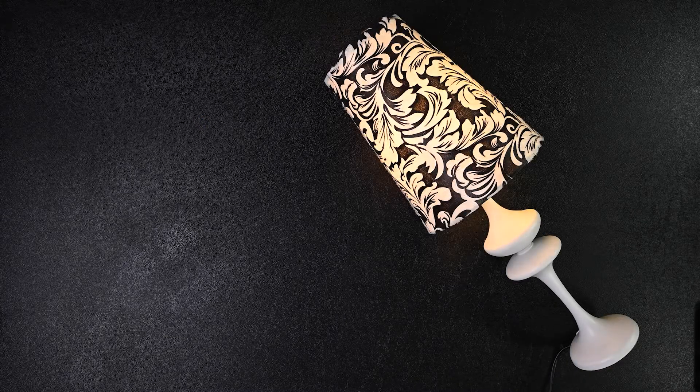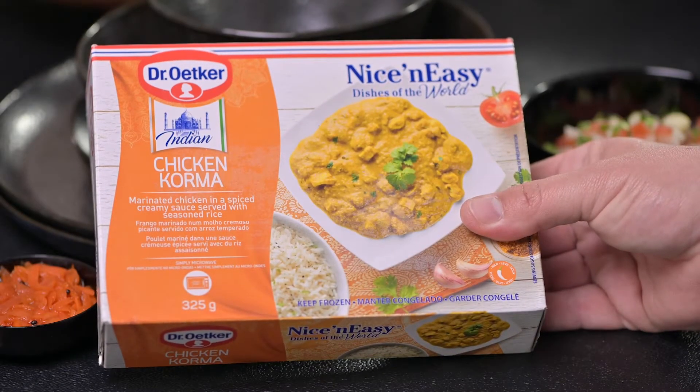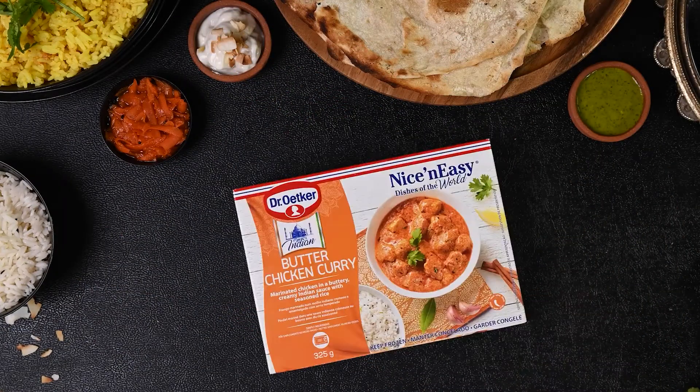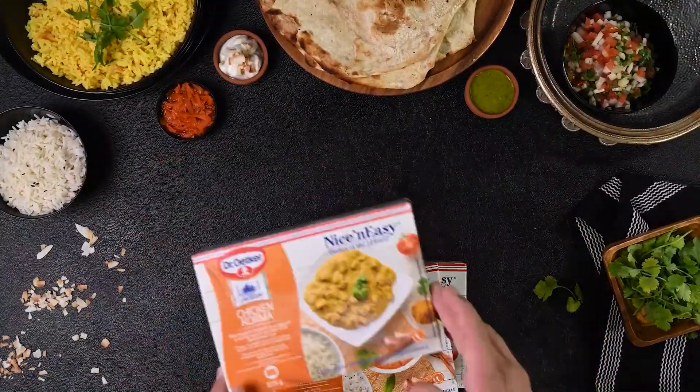Hang on, who wrote this script? Never mind. With Nice and Easy's Indian Dishes of the World, there is a taste offering for every palate dining at this table. With three different chicken curry flavors, all served with rice variations, you'll never be stuck for choice.